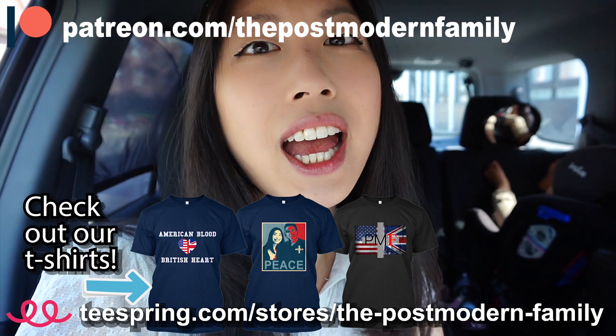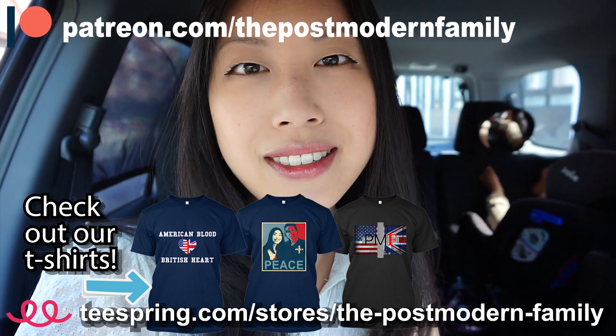Don't forget that we have t-shirts for sale at teespring.com. You can always become a patron at patreon.com/thepostmodernfamily — we'll be making a video soon thanking all of our patrons. I also came out with a voice album of me singing British patriotic music as well as a selection of French music — two separate albums available on Google Play, iTunes, and Spotify. Just look up the Postmodern Family. They're not very expensive and I get most of the revenue from those purchases. Thanks for watching — bye!